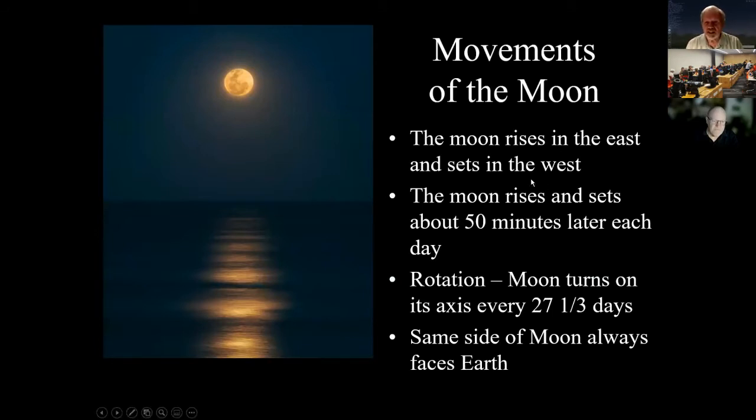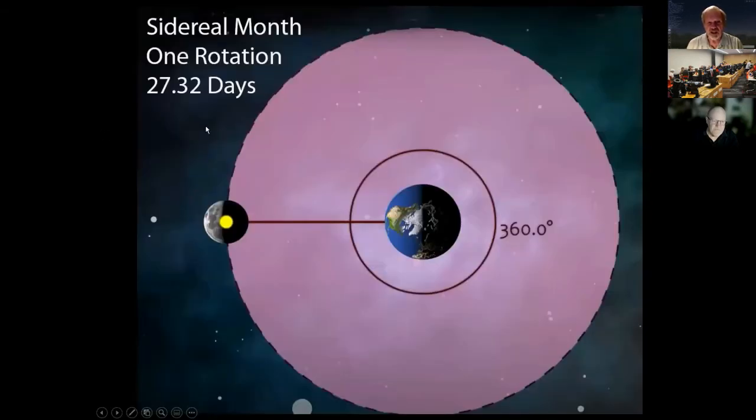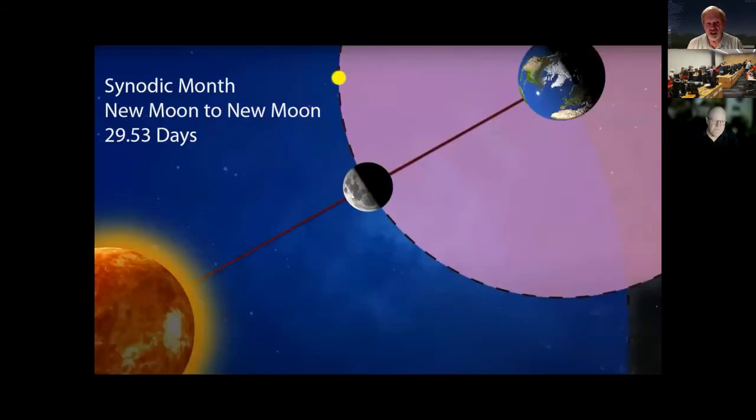The moon rises in the east and sets in the west, just like the sun, rising and setting about 50 minutes later each day. The moon turns on its axis every 27 and a third days, and we always see the same side. The sidereal month — when the moon completes one full rotation — is 27.32 days. But because the Earth is moving too, going from new moon to new moon takes 29 and a half days, the synodic month.